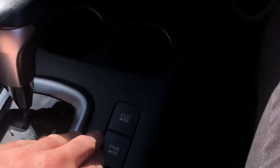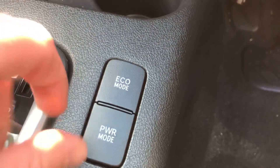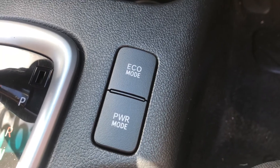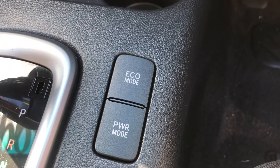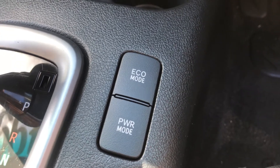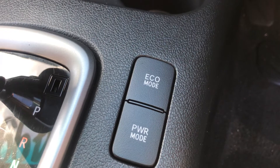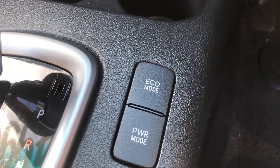You do get two drive modes as well — power mode and eco mode. Power mode basically changes the throttle response and gives you everything the car delivers. Eco mode does quite the opposite: it runs the AC compressor less in order to put less load on the motor, and changes gears as soon as possible to keep the revs down and save fuel.